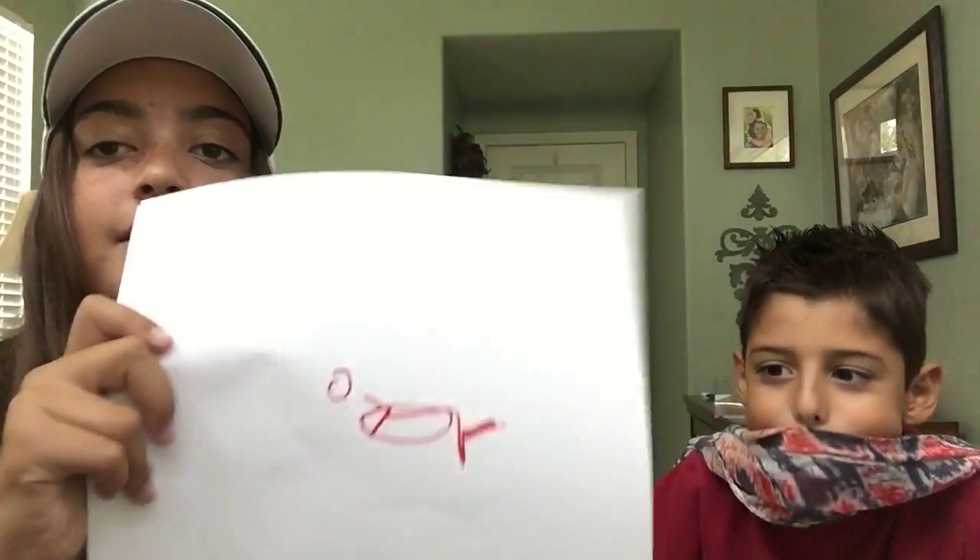Okay, so he clearly failed at that. I mean, this isn't even a bear. What is that even supposed to be? A bear!